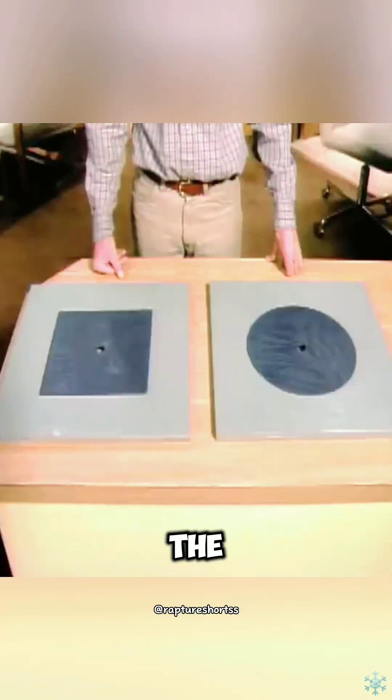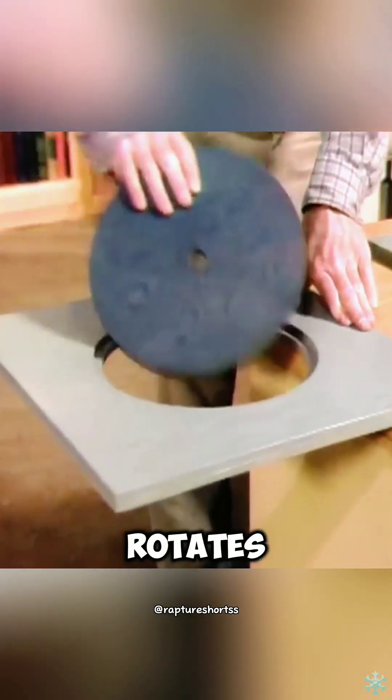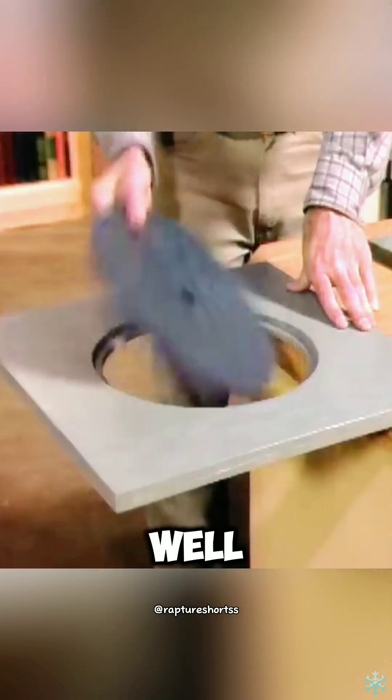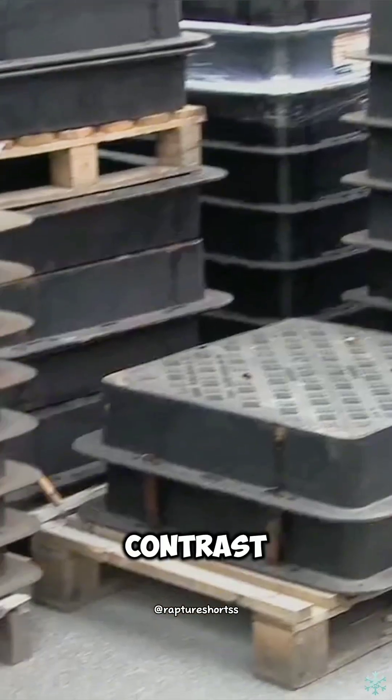At the same time, the distance from the edge to the center of the circular structure is equal, and no matter how it rotates, it will not fall into the well, thus effectively ensuring the safety of pedestrians and vehicles.